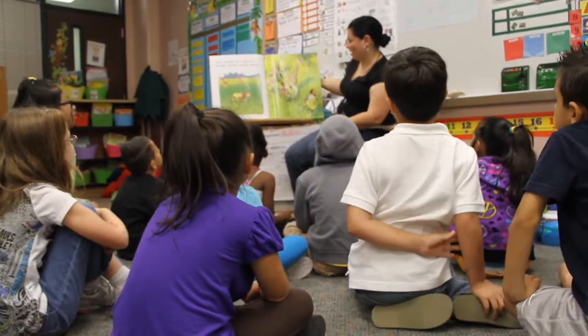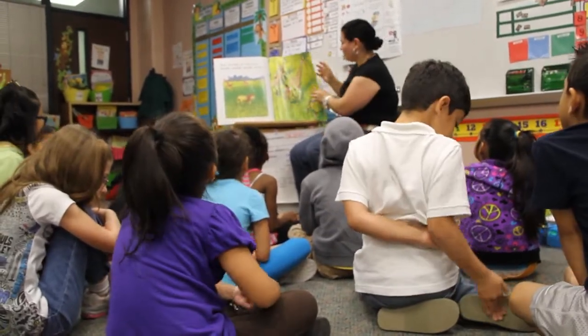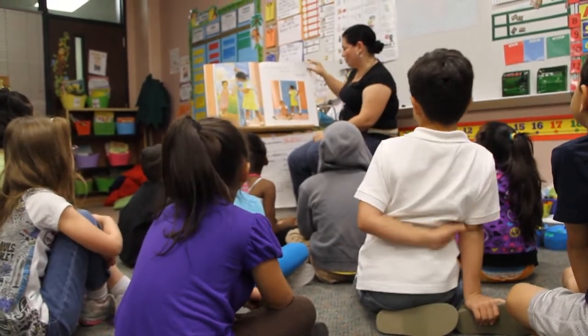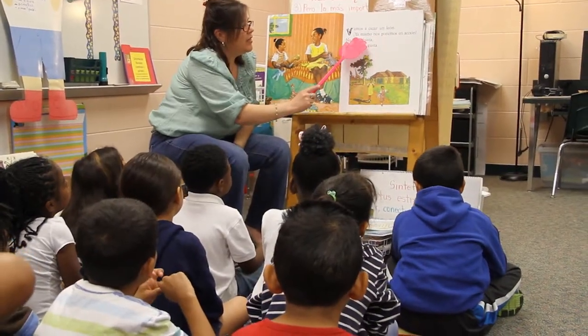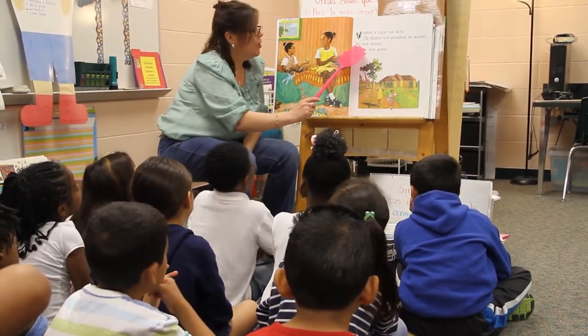The program is set up 50/50 — students receive all of their content area instruction in both languages, 50% every day. They do a switch midday, spending half the day with one teacher and then half the day with the other. We really believe in the first language and culture of the kids, and one huge benefit is that kids can learn content area in both languages. For our native Spanish-speaking students, they can learn their content as they're gaining proficiency in English at the same time.